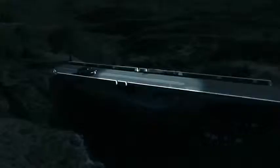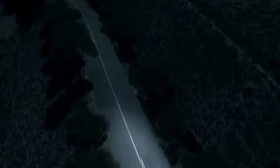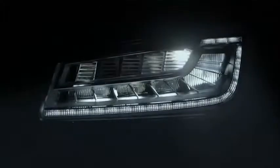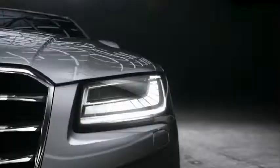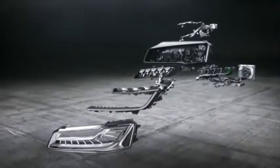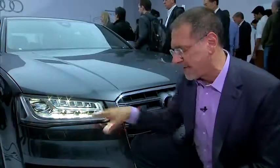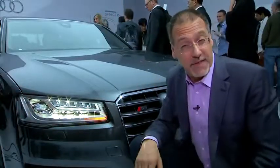One of the newer technologies has been shown by Audi — these are called LED matrix headlights. Audi's developed these; if you look inside, you're going to see five LED assemblies, and each of those is made up of five LED emitters, so 25 pieces here and 25 more on the other side.